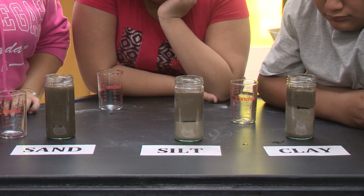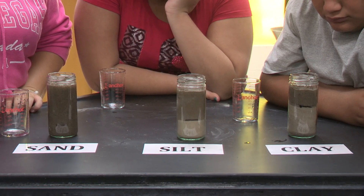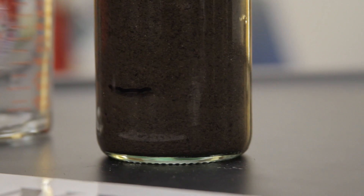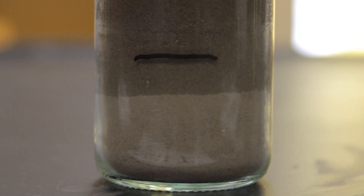Now let's look at how the three types absorb water. After one minute, our three types of soil have reacted very differently. Sand has almost completely absorbed the water. Silt has absorbed water, but significantly slower than sand. Clay is the slowest to absorb — nearly all the water remains on top.